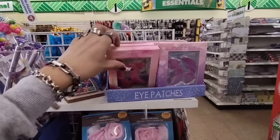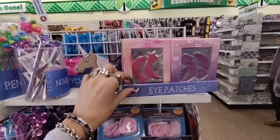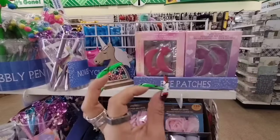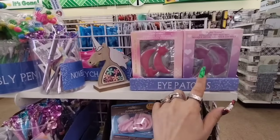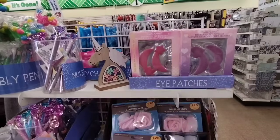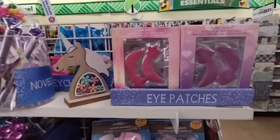They also have these adorable Crystal water hydrogel under-eye patches — hydrogel eye patches. I love of course the shooting star, and then you have the heart, and lavender, and then pink. Those are adorbs.